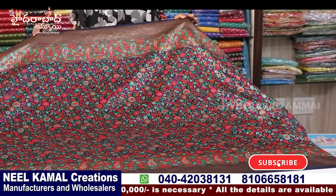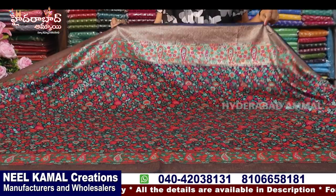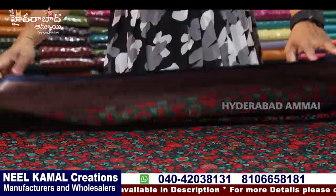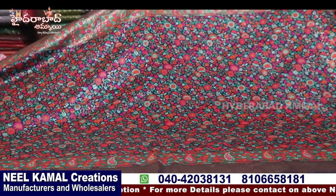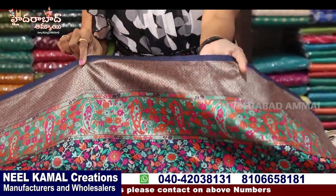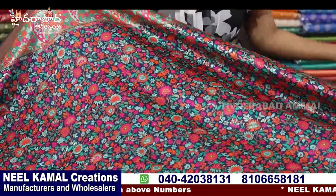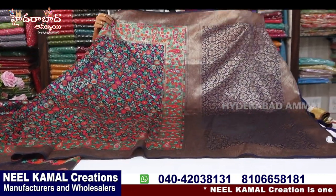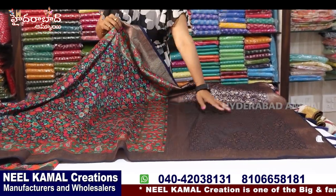Now we will look at this work and designer. Now we will look at this traditional wear. We will look at the fabric. It is a heavy design, it is also a print, it is also a weaving. This is the first design. We have a double border, it is a diamond shape, we have a diamond cut, we have a border and we have a mango design with flowers. We have a rich color — here is multi color, here is only gold.